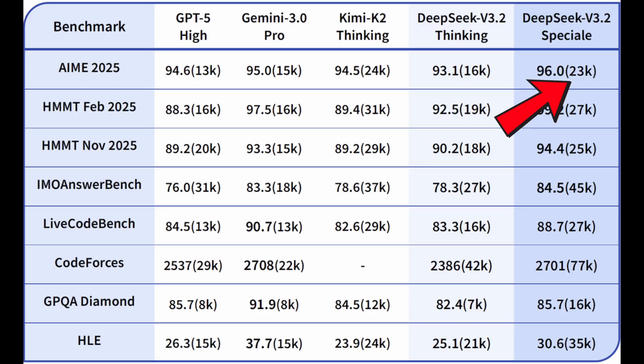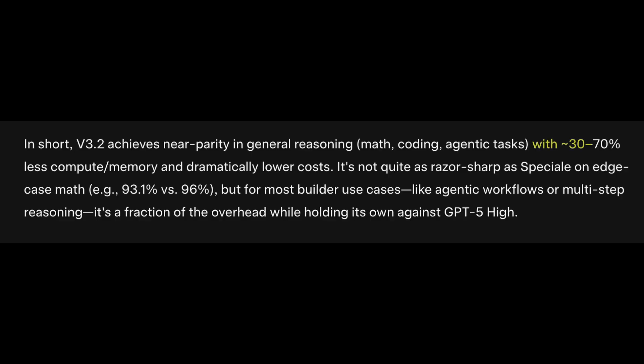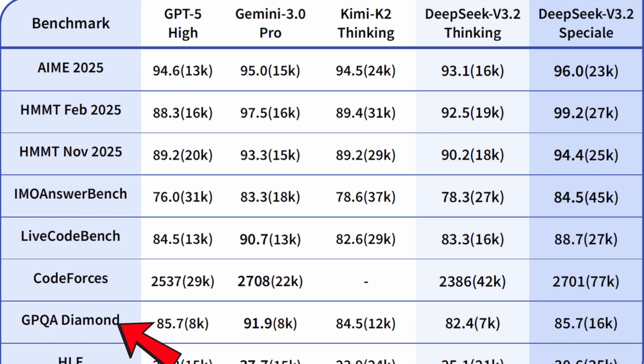On the AIME 2025 benchmark, which is the critical test for mathematical reasoning, DeepSeek Special hits 96%. To put that into perspective, Gemini 3 Pro sits at 95% and GPT-5 High is estimated at 94.6%. But look at the token count — to get that 96%, the DeepSeek Special model burns a massive amount of inference compute, meaning it thinks longer to get the right answer, generating thousands of internal thought tokens before printing the final answer. The regular DeepSeek 3.2 model, on the other hand, is insanely efficient — it matches GPT-5 High's general reasoning capabilities but runs on a fraction of the resources. On GPQA Diamond, the PhD-level hard science benchmark, we see the same story: DeepSeek is pushing the algorithm side harder than anyone else, while OpenAI is trying to scale with brute force.